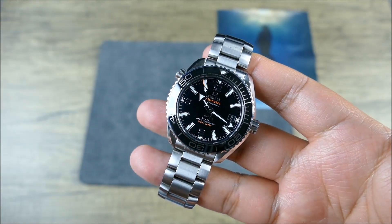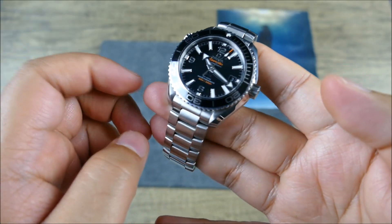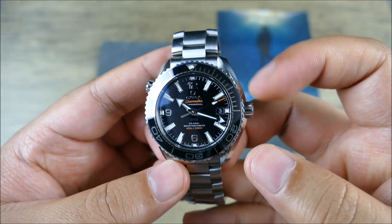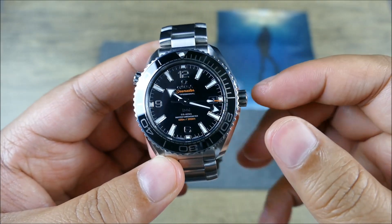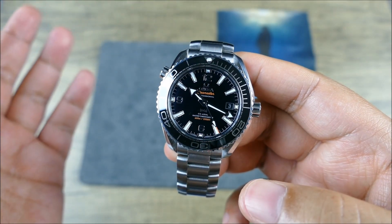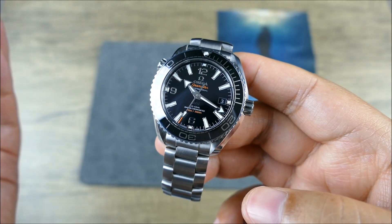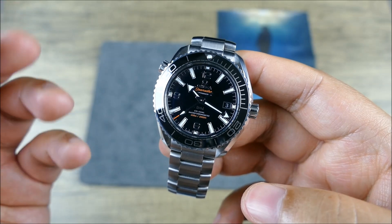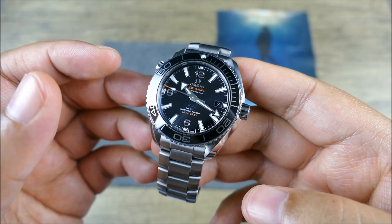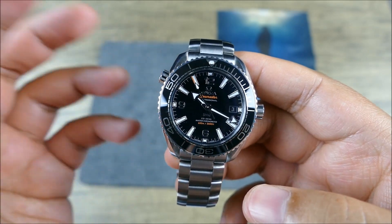You have the manual helium escape valve at 10 o'clock, your regular screw-down signed crown at 3 o'clock, with an asymmetrical case where the crown guards are kind of built in — nested but still easy to get to. The winding action on this is just beautiful, super smooth, exactly what you'd expect from an expensive watch like an Omega or Grand Seiko — definitely an experience.